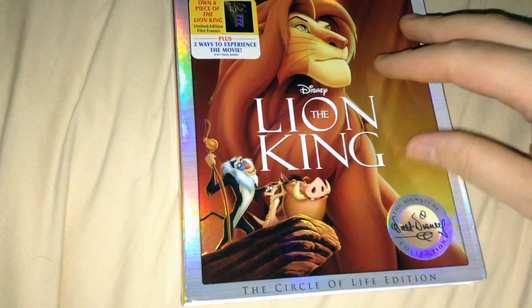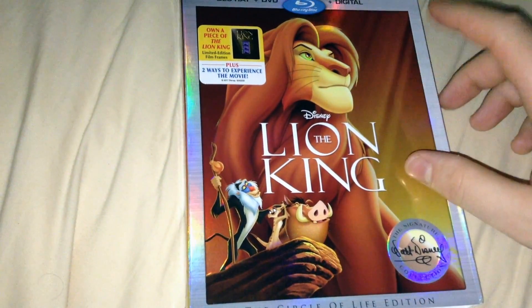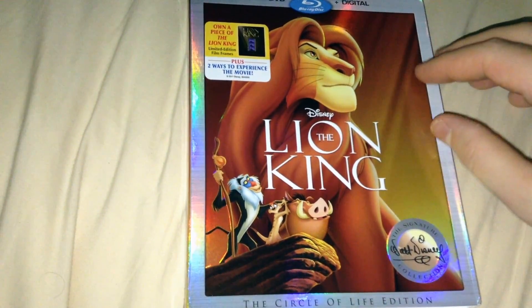I got the original film because I haven't seen it in years. I do like the film, even though it's not my favorite Disney movie — it's definitely a good one.